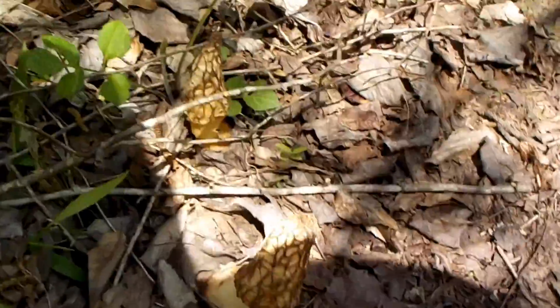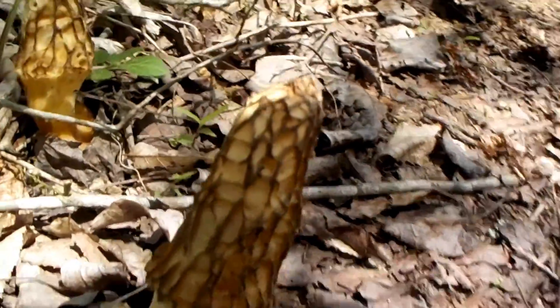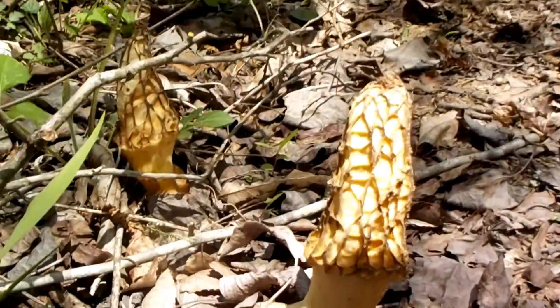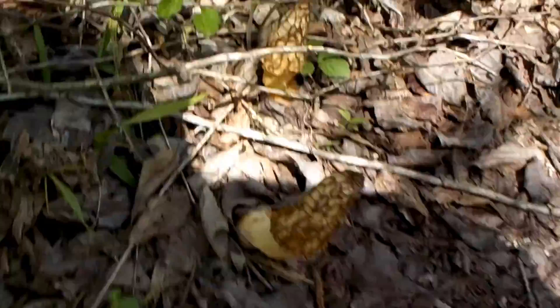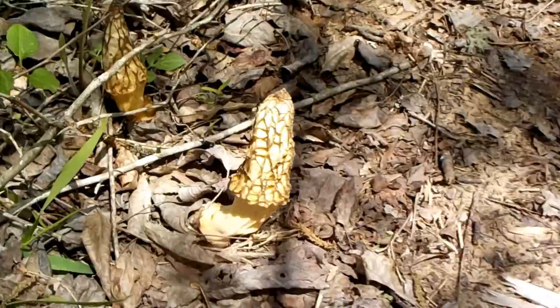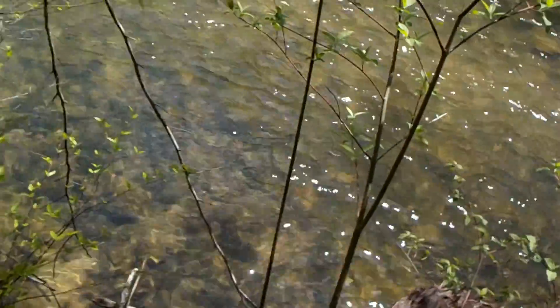Hey, we're in it now! Check it out, boys and girls, what we just found. I just found it — I about stepped on it. Morel mushrooms! You can get some good footage here. There's another one right there. Let me get out of this. Check it out — right on the trail next to the creek.